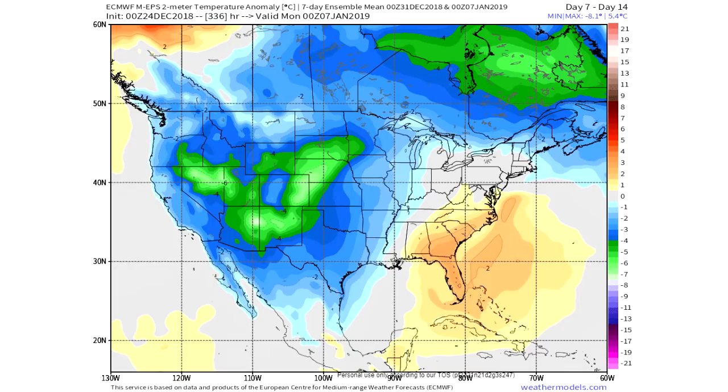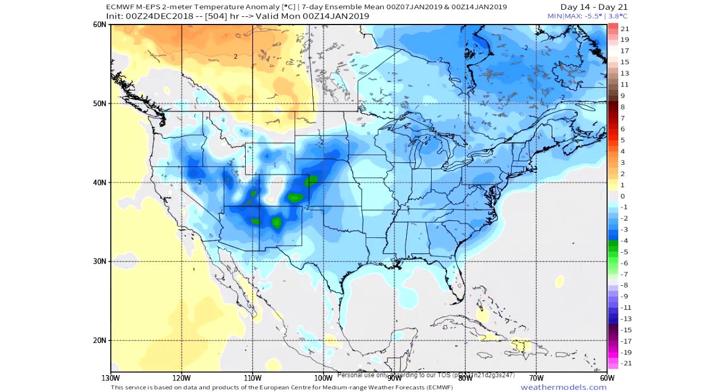Now we're looking at the ECMWF EPS — the ensemble model of the European model, which is the best medium-range model out there. We're looking at it in 7-day increments since it doesn't have a 30-day view. For the first week of January, December 31st to January 7th, it does show warmer in the southeastern United States and colder in the west. I think the first part of that period will be warm and then it'll start to get cold towards the end.